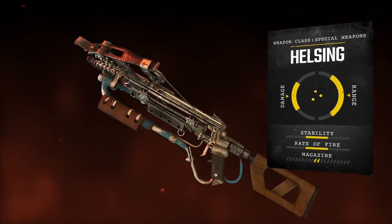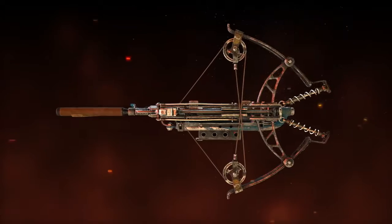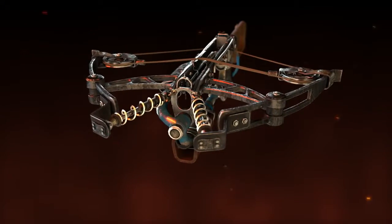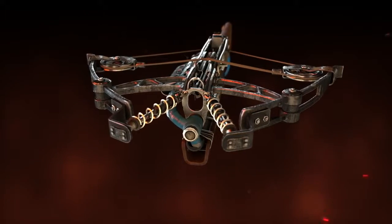The second special weapon available to Artyom is the Helsing. Silent and deadly, this modular upgradeable crossbow delivers the necessary stopping power and range, with the added benefit of firing craftable ammunition that can be recovered in the field.